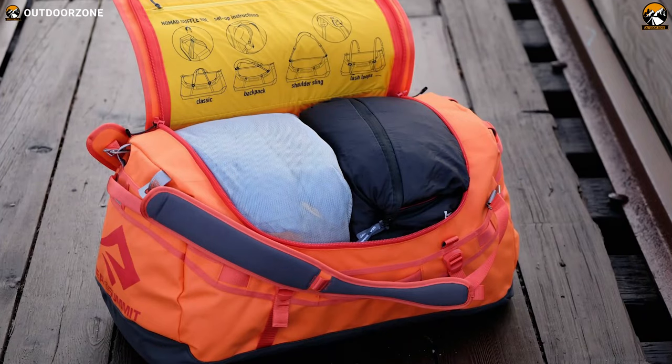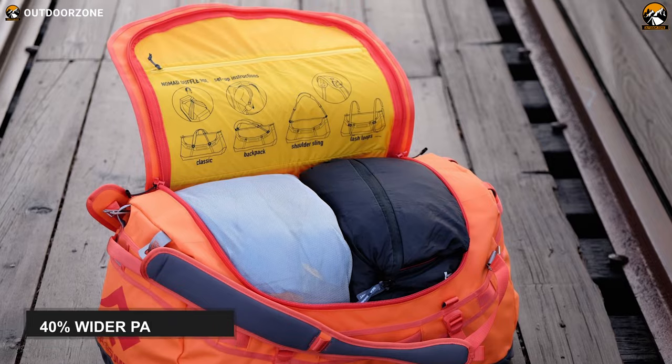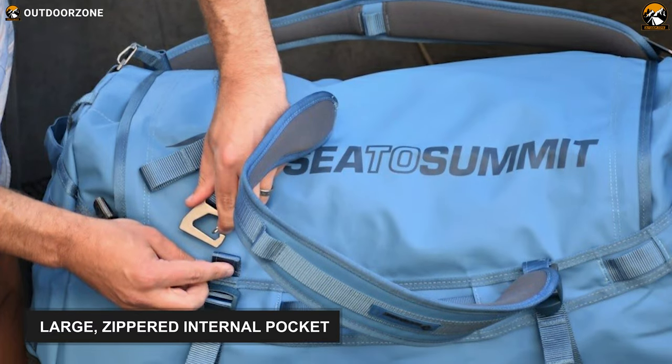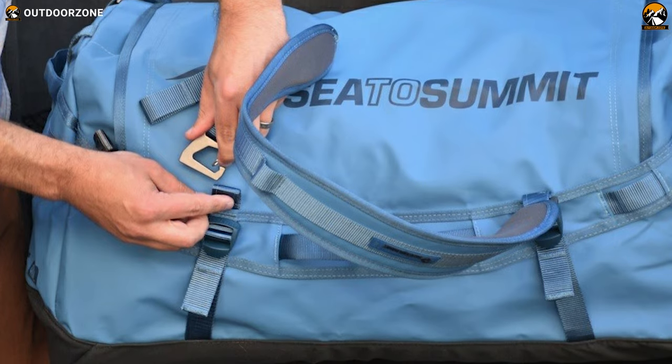To load your belongings, it's got a padded lid that opens 40% wider than conventional expedition duffels. Besides, it features a large zippered internal pocket for organization and lash points for easy attachment to your vehicles.